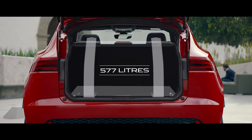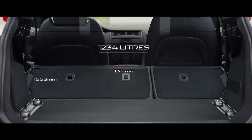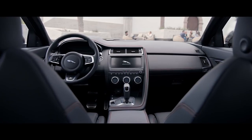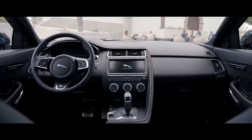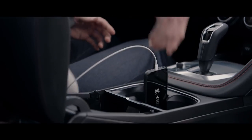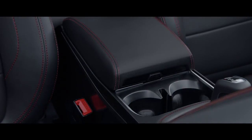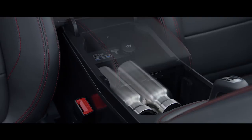The generous proportions also extend to the flexible load space. The E-Pace's storage options provide a place for everything, with a phone holder, charging points and removable cup holders that extend the size of the storage even further.